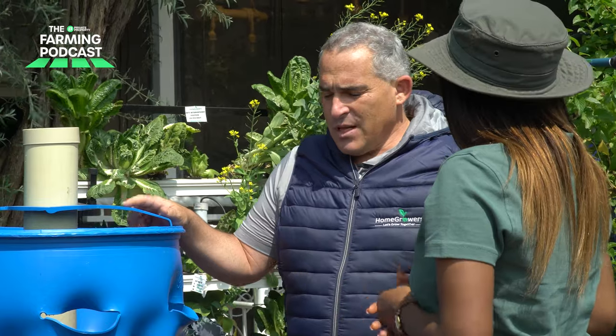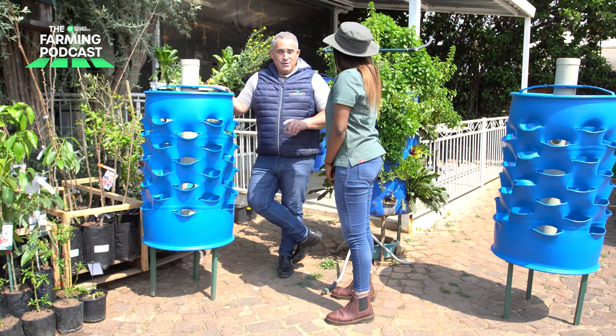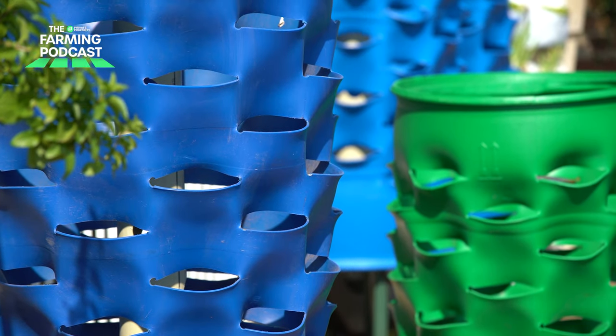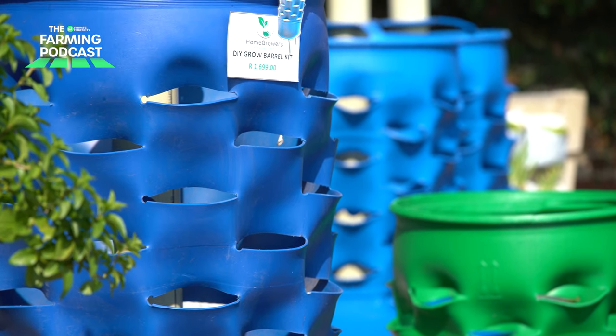Does the barrel come in only blue? What if I want an orange or red barrel? The barrel comes in many colors, but we only work with two — blue and green. The reason is that blue and green barrels are the only two that are considered to be food-safe barrels.